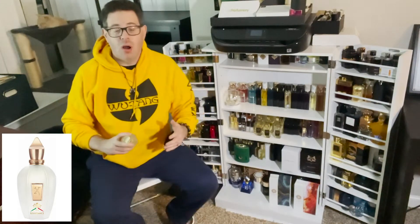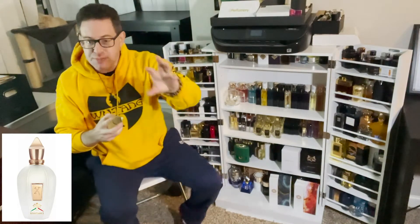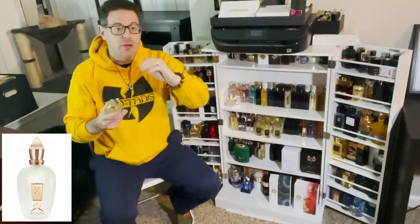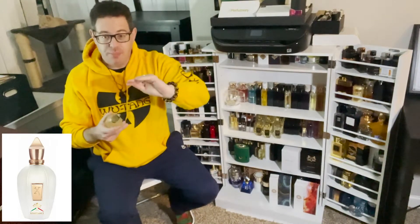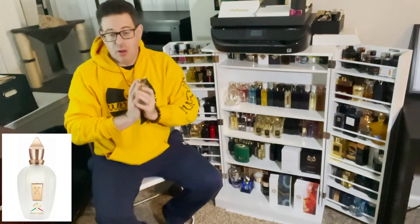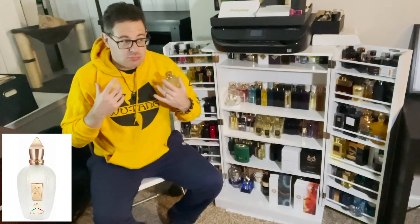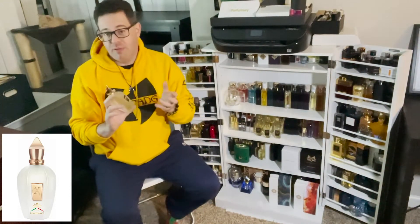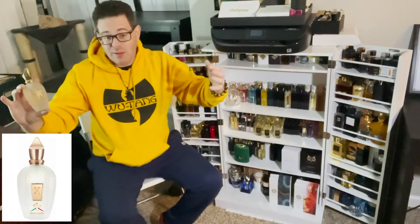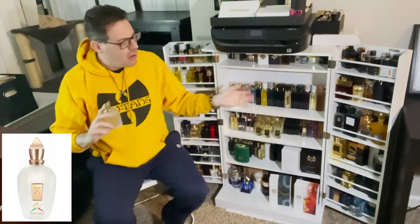When I smell Renaissance, it's very citrus heavy at first; as it dries down you pick up that musk, some minty notes, and other notes as well. In my opinion, this is probably the best spring and summer scent I've put my nose on. Now I'm not a huge fan of spring and summer scents generally — I prefer fall and winter — but this is exceptional.